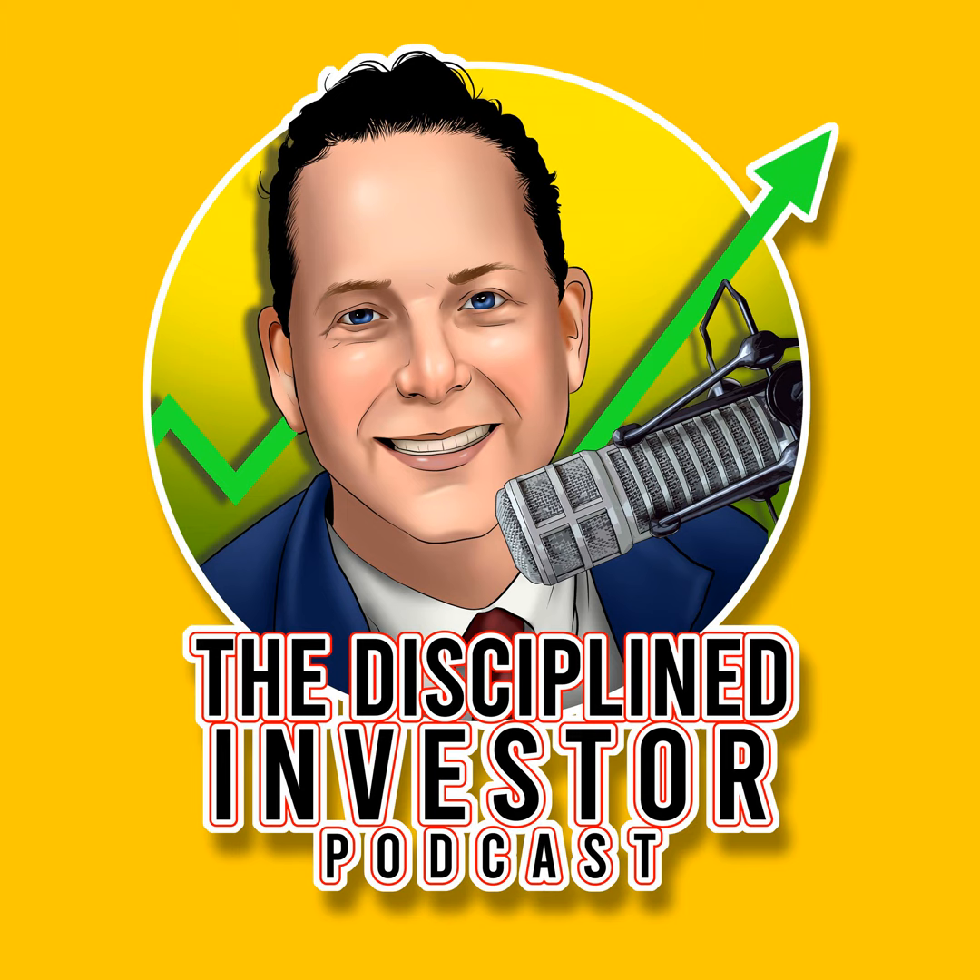This episode is sponsored by Interactive Brokers. I want you to take the time to discover the future of trading with IBKR Desktop, Interactive Brokers' next-generation trading platform. Built from the ground up, IBKR Desktop combines their powerful features with a unique set of groundbreaking trading tools in a streamlined, intuitive interface.